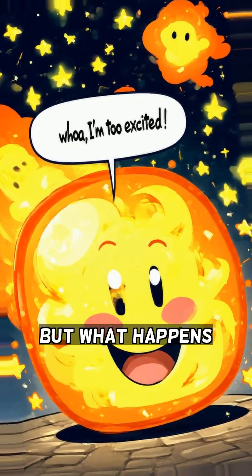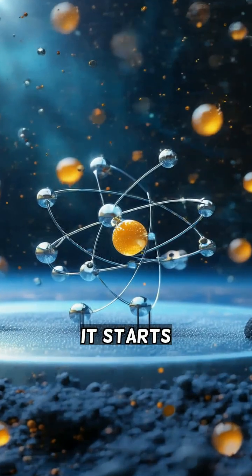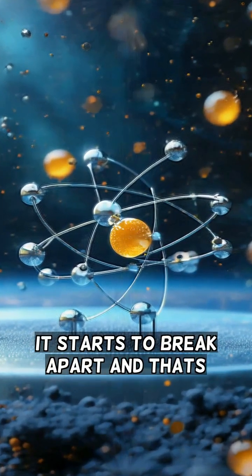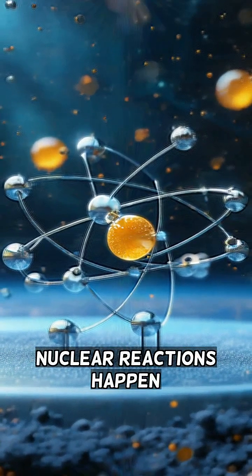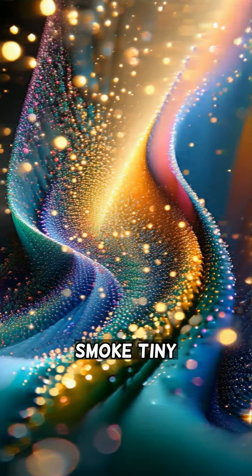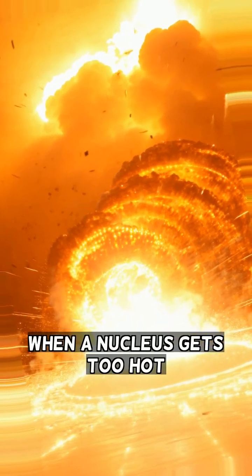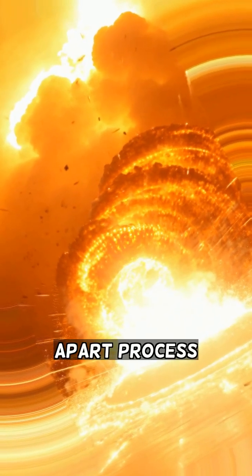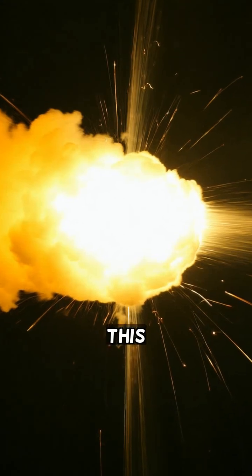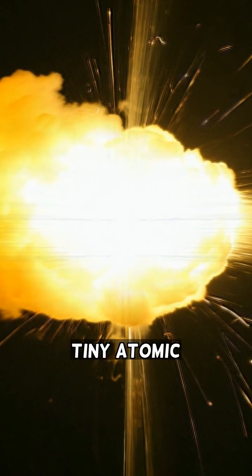But what happens when an atom gets too excited? It starts to break apart, and that is when nuclear reactions happen. It's like a big explosion, but instead of fire and smoke, it's tiny particles flying everywhere. When a nucleus gets too hot, it can split apart — a process called fission. This releases a huge amount of energy, like a tiny atomic bomb.